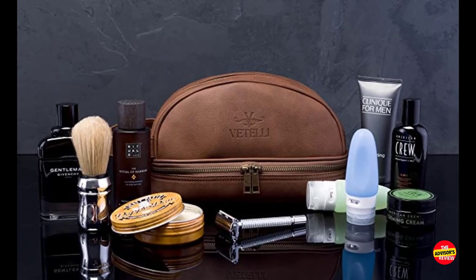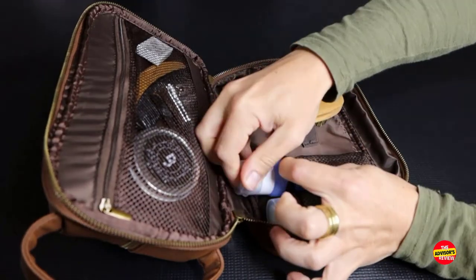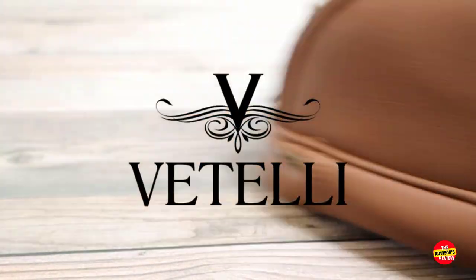The convenient carry handle and compact size make it perfect for both travel and everyday use. Whether you're jetting off on a business trip or heading to the gym, the Vitelli Classic Leather Toiletry Bag is a stylish companion that will elevate your grooming routine to new heights.